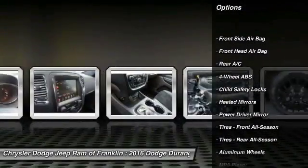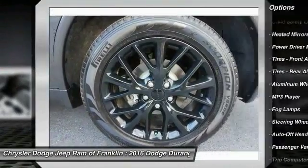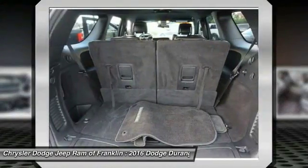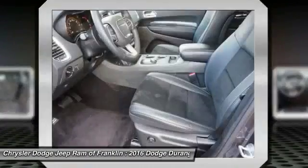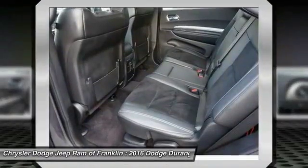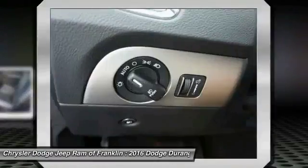Key lift entry, stability control, traction control, steering wheel audio controls, Bluetooth, power steering, driver airbag, adjustable steering wheel, cruise control, four-wheel ABS. This beauty is sure to make you the talk of the neighborhood, so call or drop in for a test drive today.